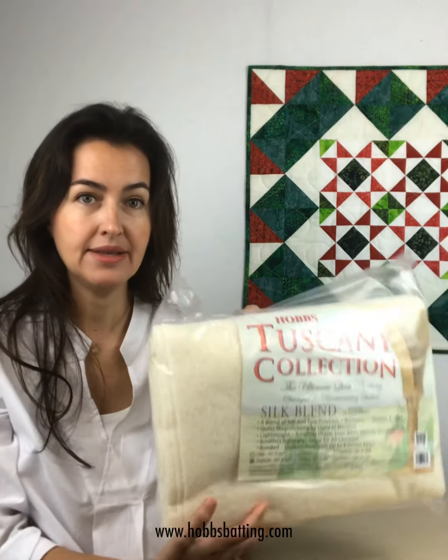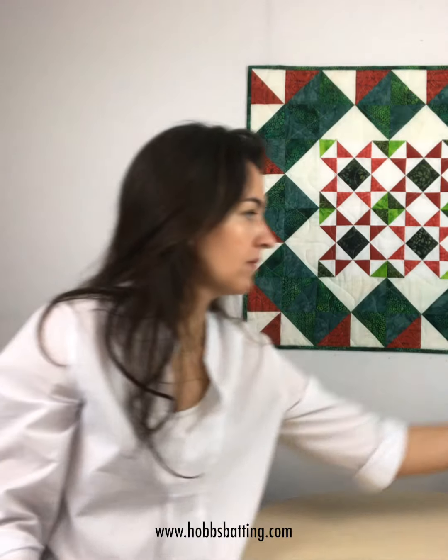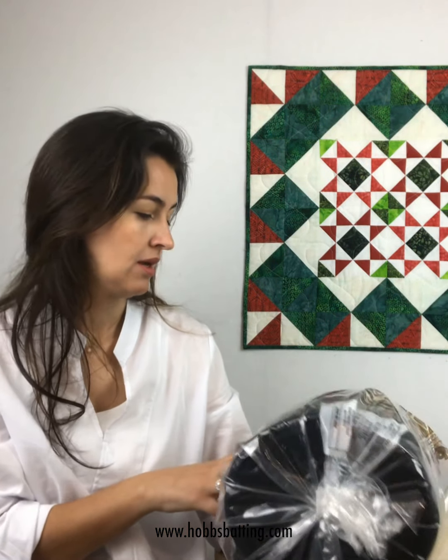So let's start with our second box. This box is full of Hobbs batting. They sent me the silk blend in 12 size 60-inch square, and cotton batting queen size — 80% cotton, 20% polyester — in black, which is awesome to use with dark background quilts.